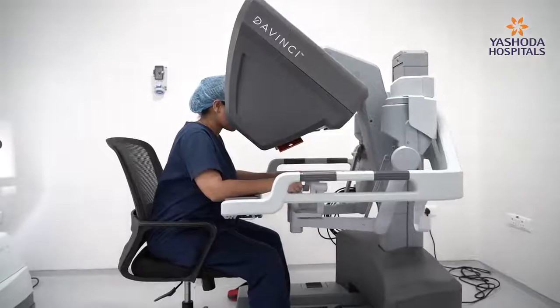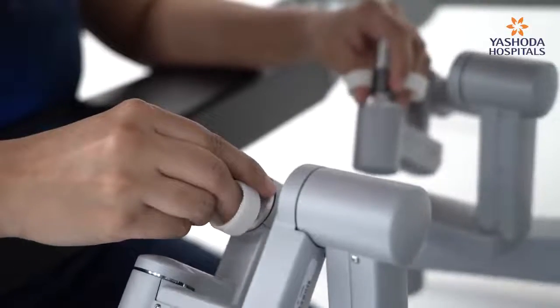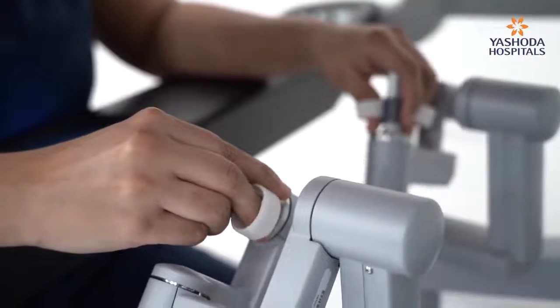Robotic surgery has a tremendous role in various gynecological applications because it is one of the most advanced surgical techniques. The patient's advantage is that even very complicated surgeries — from simple to complex — can be done with very minimal post-operative pain, shorter hospital stay, and fewer complications. We can do this surgery enormously well with this advanced technology called robotic surgery.